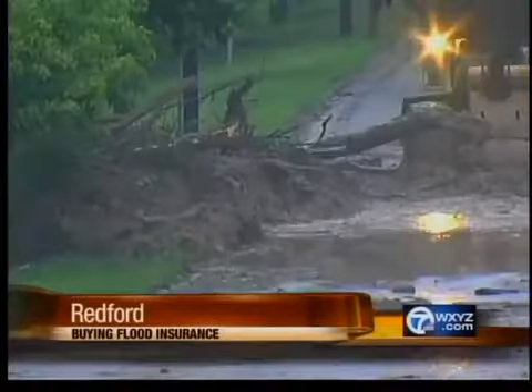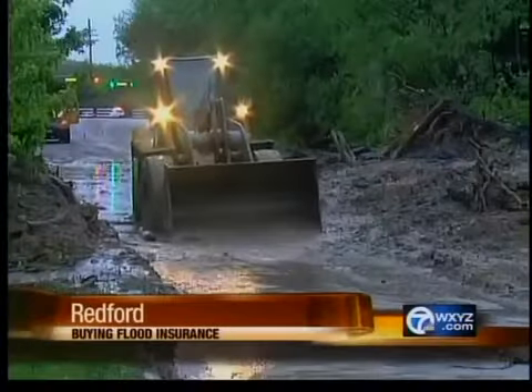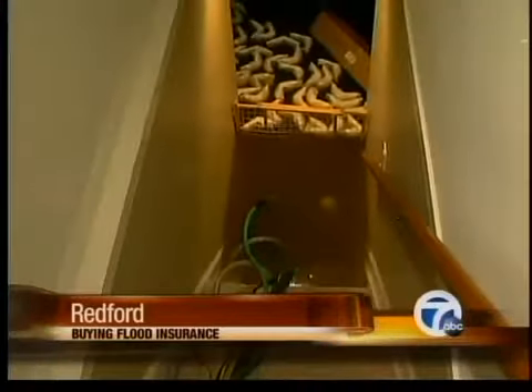From March 1st through May 25th of this year, Metro Detroit has recorded more than 13 inches of drenching rain — rain that has turned roads into rivers and turned people's basements into swimming pools.